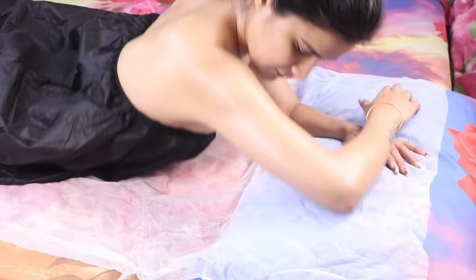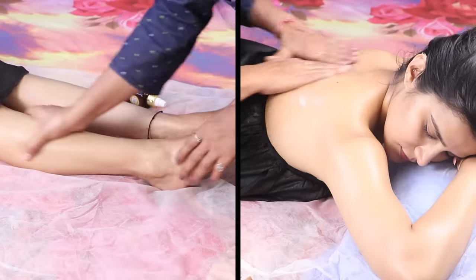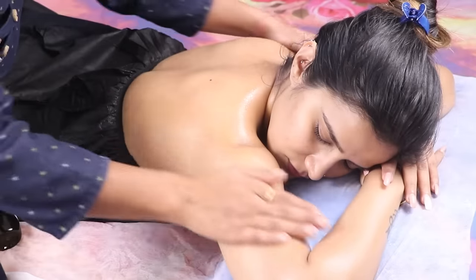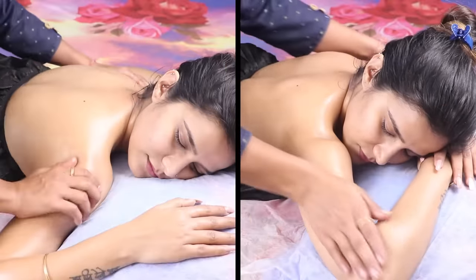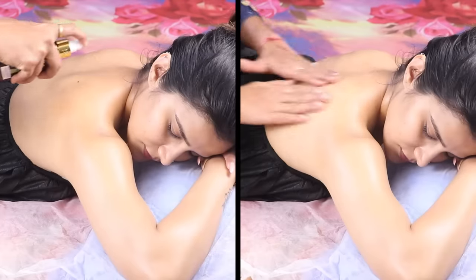With all the pre-wedding stress around you, you get a lot exhausted, right? Now, there are body massages because they are relaxing AF. Body massages not only improve blood circulation but also even out skin tone and nourish the skin.